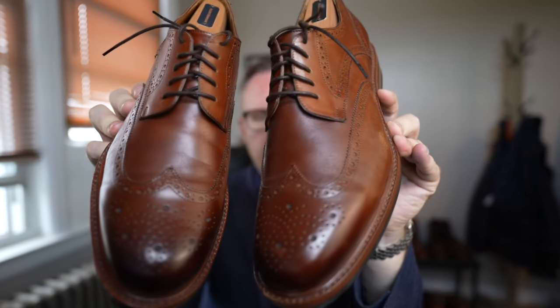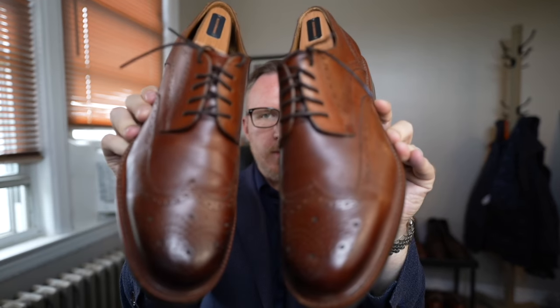So are Beckett Simonon dress shoes worth it? Absolutely worth every penny — if you're okay waiting two months and okay taking a bit of a gamble on made-to-order sizing. I went with my standard 11.5 D size and these shoes fit me perfectly. Hope this helped — don't forget to like, comment, and subscribe. I'll see you in the next one, thanks for watching.